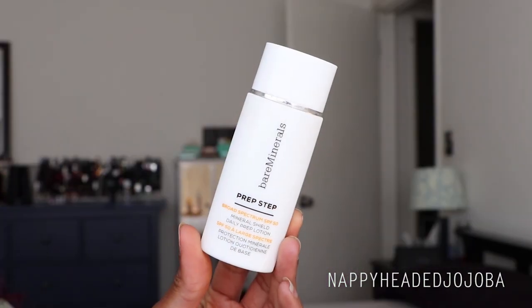Here we have the Bare Minerals Prep Step Broad Spectrum SPF 50 Mineral Shield Daily Prep Lotion. This one is also designed to be used under makeup or on its own, and uses a combination of zinc oxide and titanium dioxide. Be sure to shake it — it has a shaker ball inside. This one leaves a slight cast on me, however the bottle is 40ml — 1.35 fluid ounces — so you're getting more product than the Clinique face formula. It also looks like it has some self-adjusting pigment technology in it, which I think helps it leave a minimal-to-no cast depending on your skin tone. The cast on my skin is probably not noticeable to anyone but me, so I still use this on days when I'm not wearing makeup.